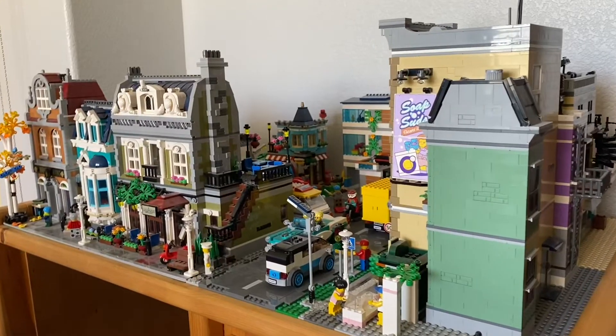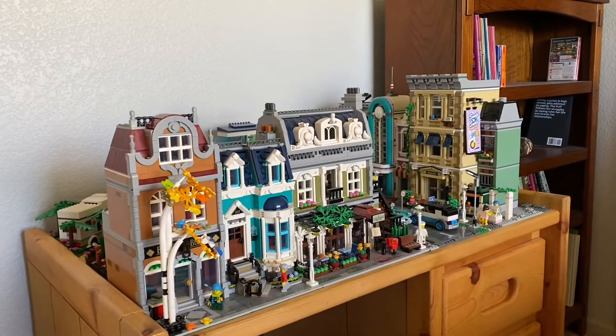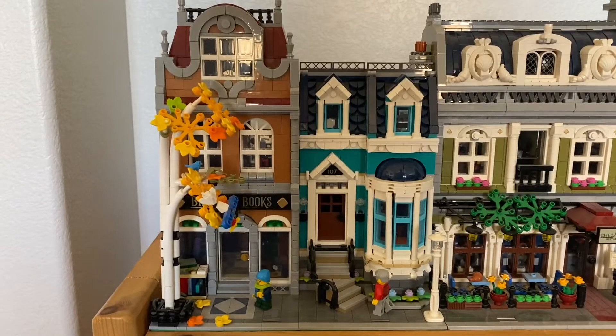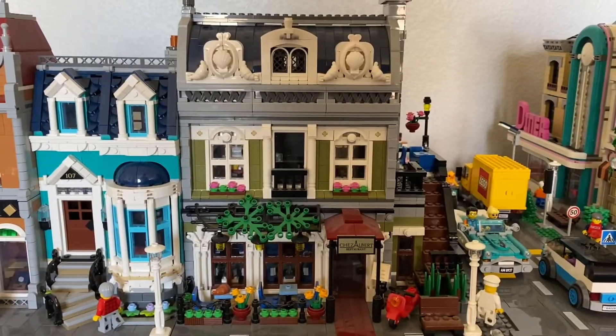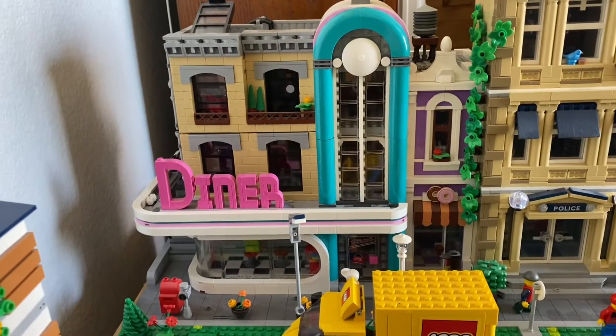When you first see the city you're caught by the city skyline, which is built up by the four modular buildings that I own. We have Birch Books, the Parisian restaurant, the police station, and the downtown diner.